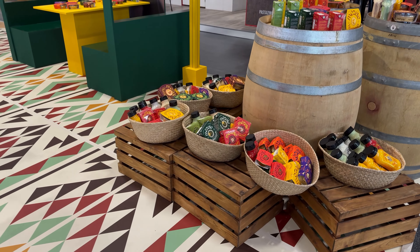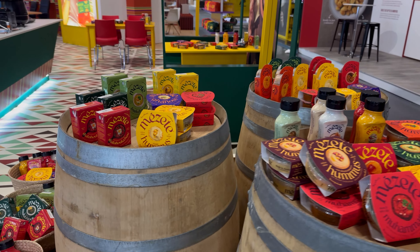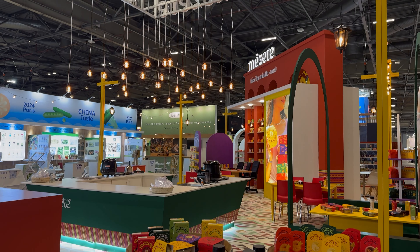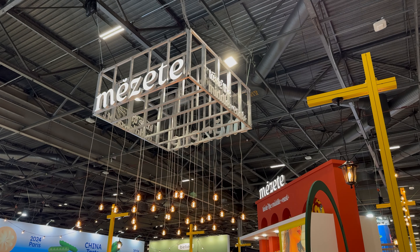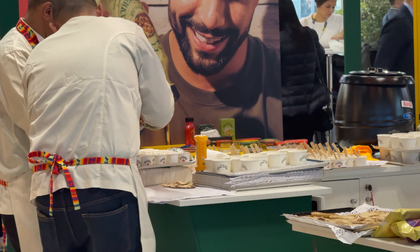We wanted visitors to feel like they were stepping into a Middle Eastern market, blending culture, cuisine, and interaction. The layout is designed around a central activity — live cooking — and for this we created a full-featured bar counter equipped with everything needed to cook up Mazete and Kosik's delicious offerings.